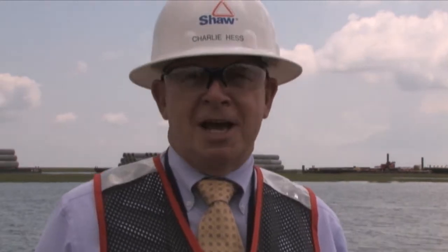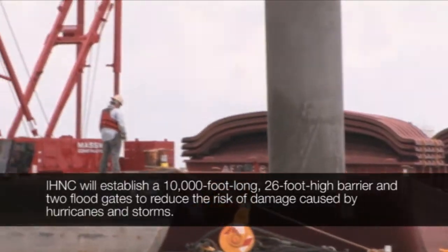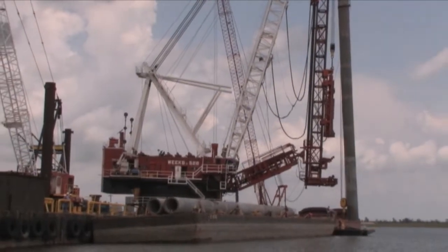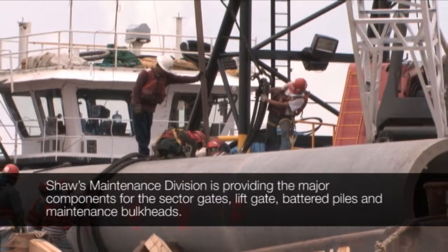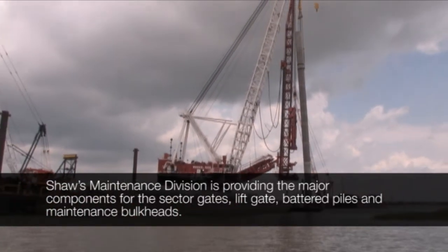Right behind me we've got the 66-inch diameter reinforced pre-stressed concrete piles, which form the vertical piles of the wall structure. Each one of those piles is 144 feet long. They're cast in individual segments which are 16 feet long, and then they're strung together, pre-stressed, and grouted so that you get one continuous pile.